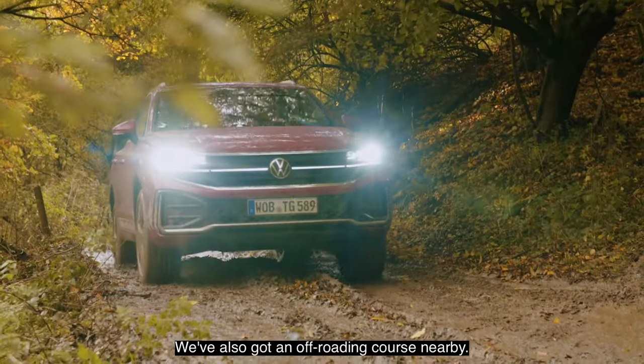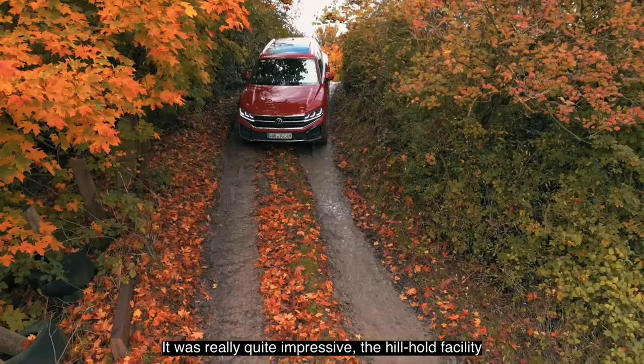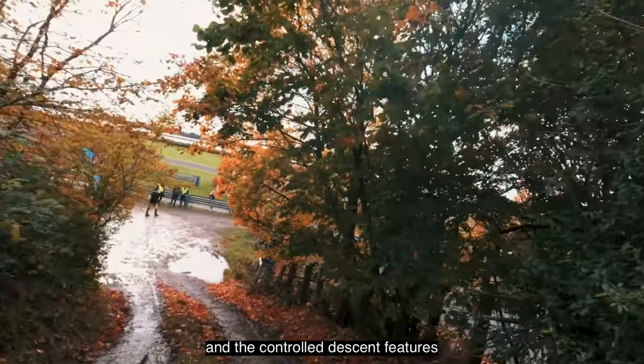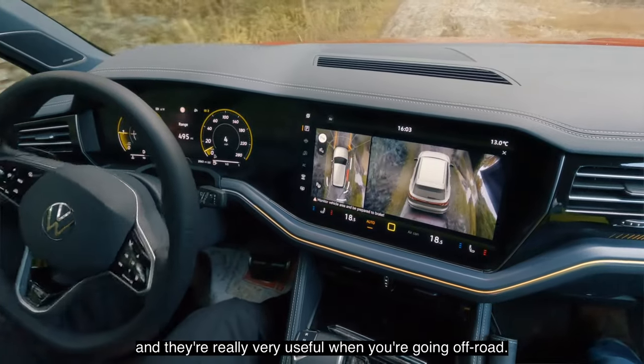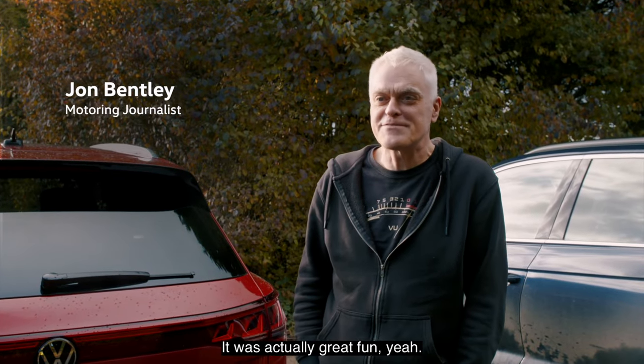We've also got an off-roading course nearby. It was really quite impressive — the hill hold facility, the controlled descent features, and it's interesting to see how the in-car cameras have come on tremendously. They're really very useful when you're going off-road. It's actually great fun.